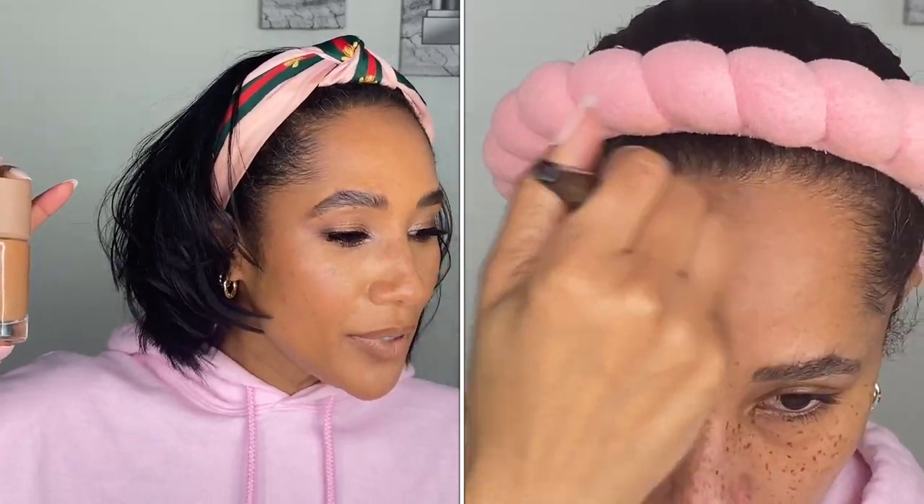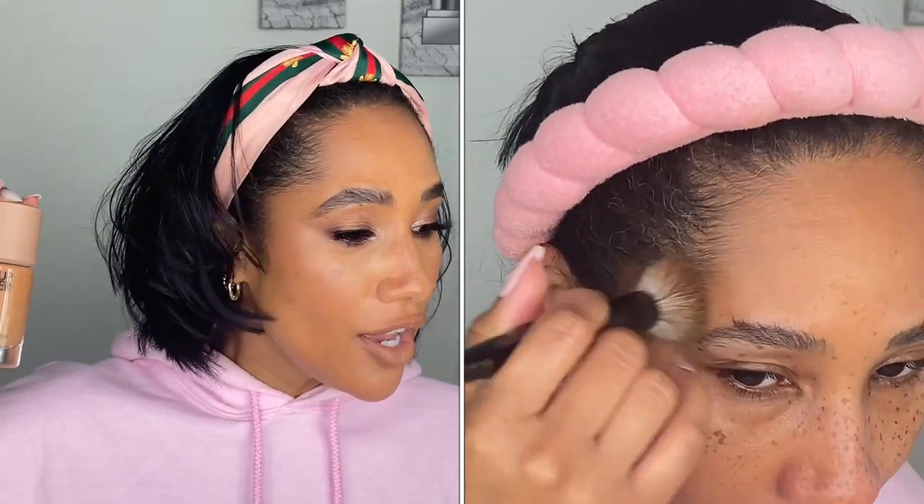In this particular size, we get 1.01 ounces or 30 milliliters of product. Some high points of the foundation: it's going to be long wearing, have a natural finish, medium coverage. It's supposed to be waterproof and best for oily, combination, and normal skin. This is an undetectable liquid foundation that blurs and covers imperfections for up to 24 hours. It's powered by a micro skin system that syncs with the skin for a true-to-skin finish. It has vegetable origin glycerol to help preserve initial moisturizing of the skin for this 24-hour period, and exopolysaccharide which helps for radiance of complexion for up to 24 hours of wear.